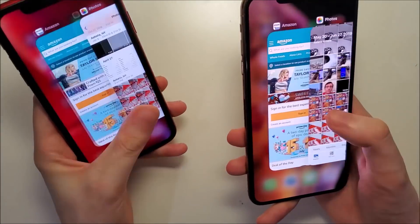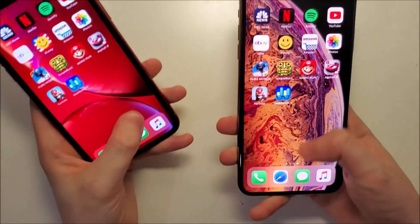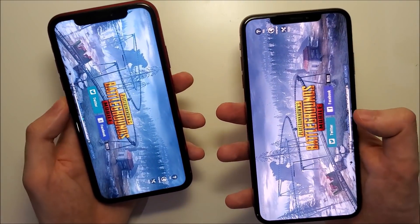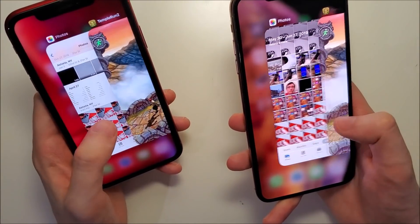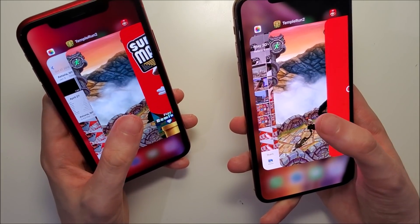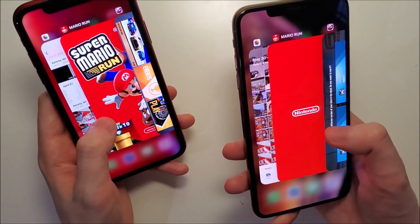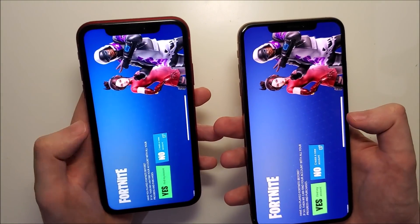iFunny - excellent. Amazon shopping - perfect. PUBG - very, very smooth. So aside from the one hiccup on Netflix for iOS 12, both are doing a great job. Fortnite - excellent.